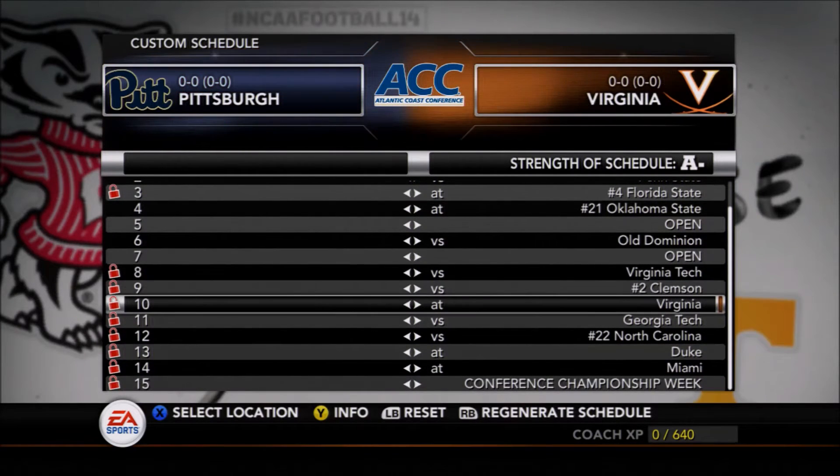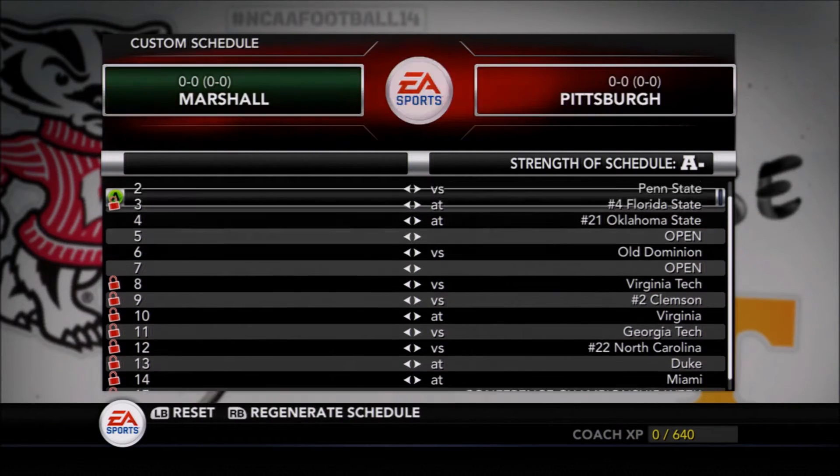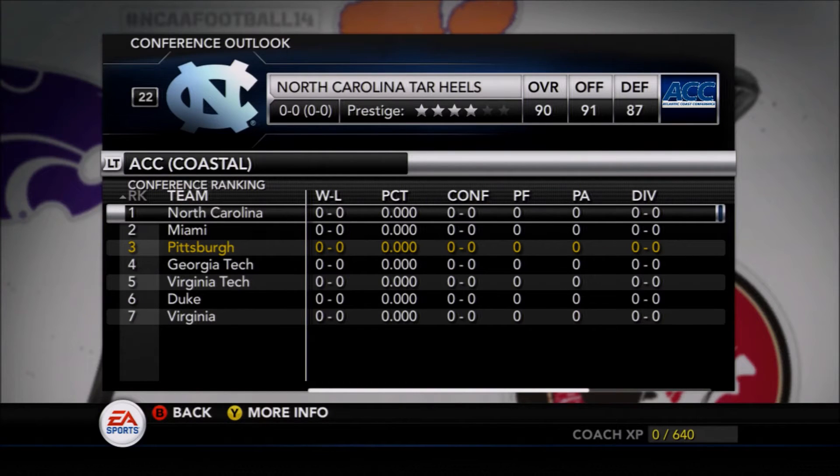They do have Old Dominion at home, Virginia Tech at home, Clemson at home — another tough game — then Virginia, Georgia Tech, North Carolina, Duke, and Miami. So we're looking probably for the Panthers somewhere along the lines of an eight-and-four season. I think they'd be very happy with that.